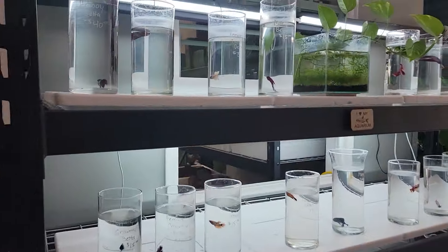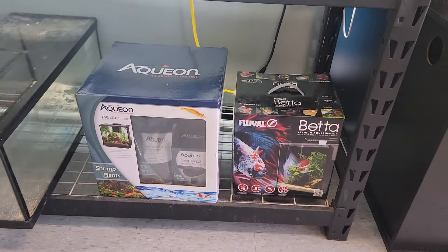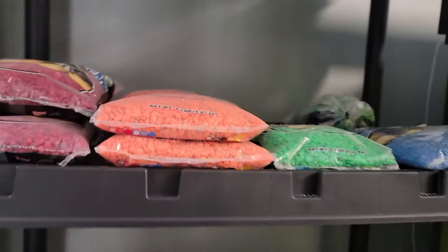We got a lot of betas in right now. Some koi, a decent amount of females. Some all-in-one tank setups down here. And then let's go in here - we got some substrate.